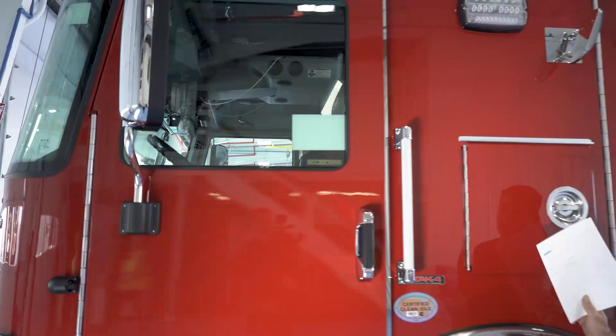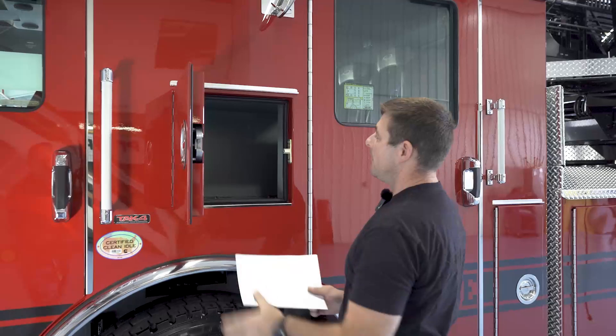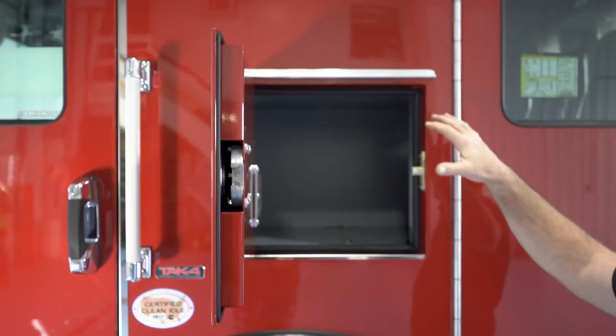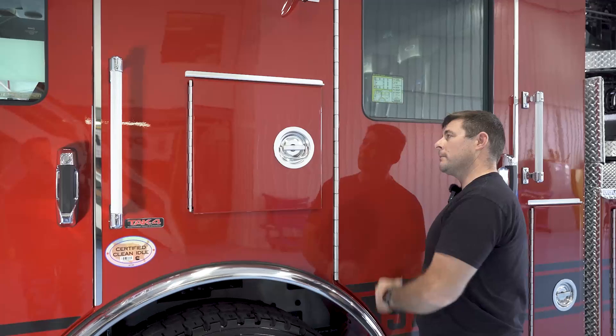Moving right along, we've got the half-door cabinet here for EMS and/or gear — you can throw your gear in there. We've got a sweep-out compartment here, so any kind of debris that goes in there is not open to the interior of the cab. So if you do decide to use it for turnout gear, it's separated from the interior compartments.